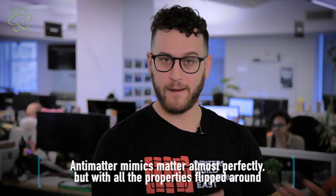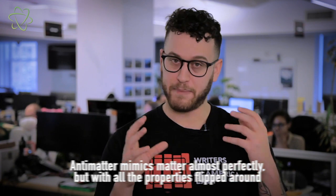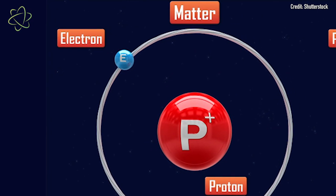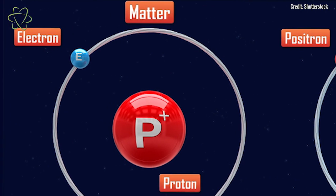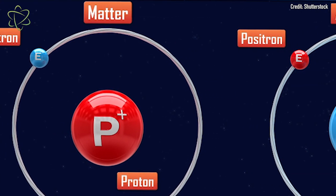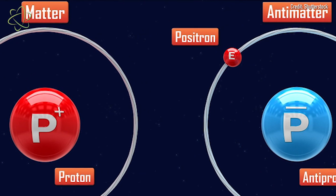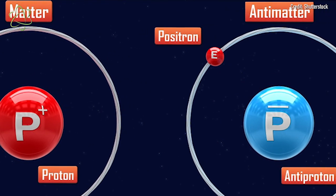In the time since, there's been a lot of research into antimatter, which is literally the opposite of matter. Every basic particle that exists in matter has an antimatter equivalent. So electrons, which are negatively charged particles of matter, have positively charged antimatter twins called positrons. And protons, which are positively charged particles of matter, have antiparticles as well — they're called antiprotons.